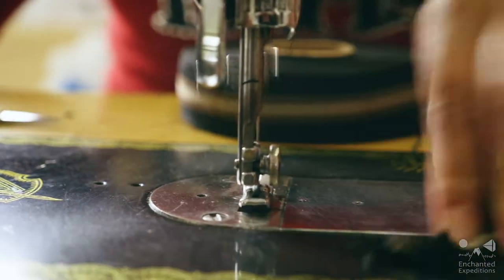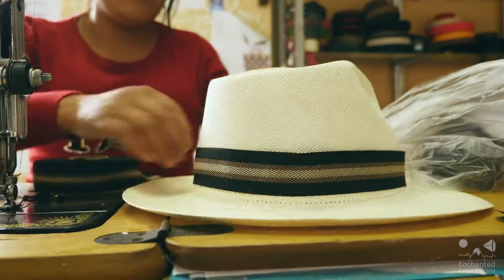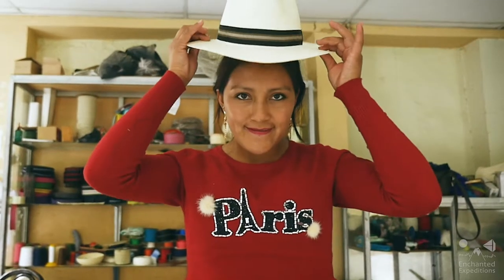In 2012, UNESCO declared the Panama hat an intangible cultural heritage. And the pride that the Ecuadorian people take in this tradition comes to life when you have the opportunity to meet the artisans.